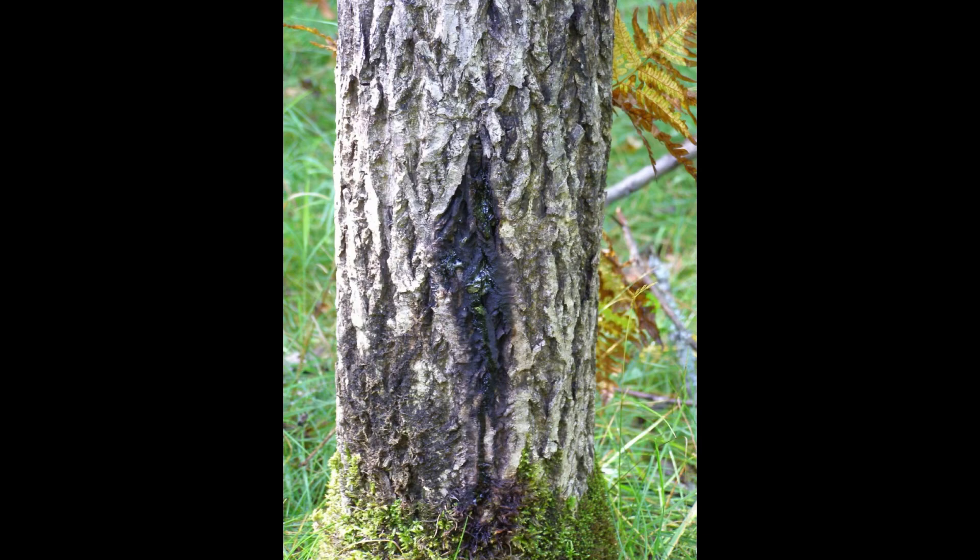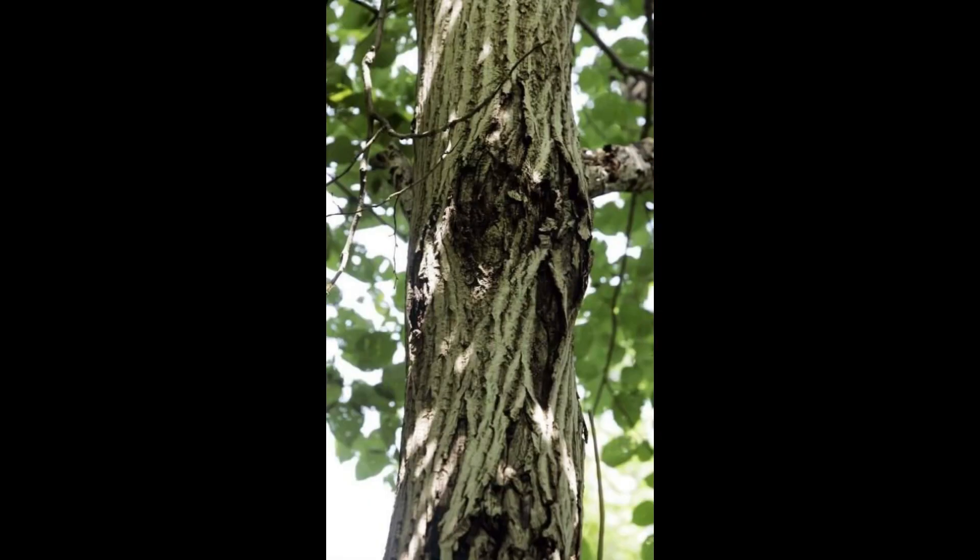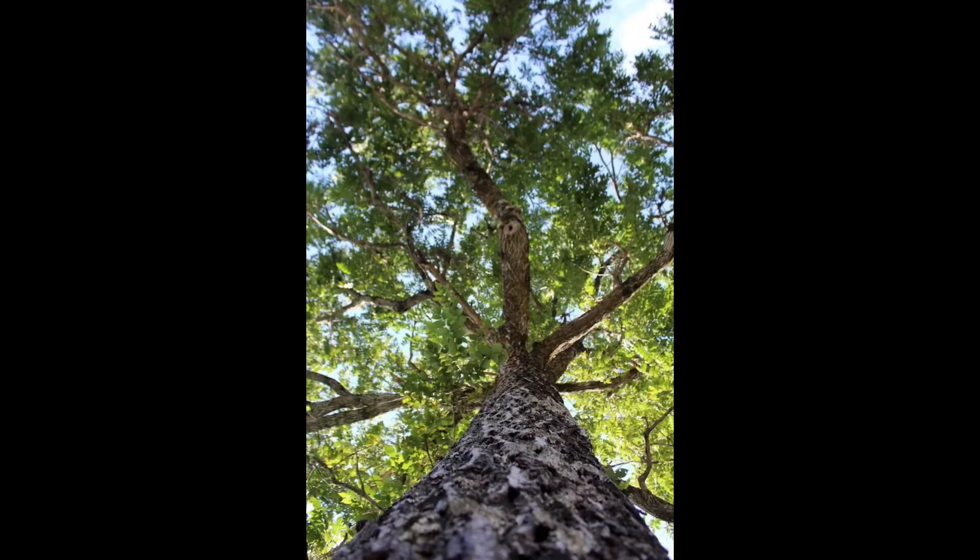The butternut fungus causes cankers to form on the trunk, branches, and exposed roots. The cankers girdle the tree, leading to its eventual death. Where we stand today, butternut canker has killed up to 80-90% of butternut trees in some states. The butternut tree has been labeled endangered.